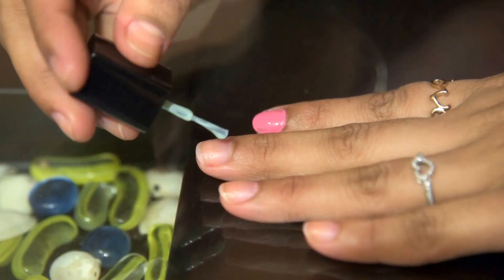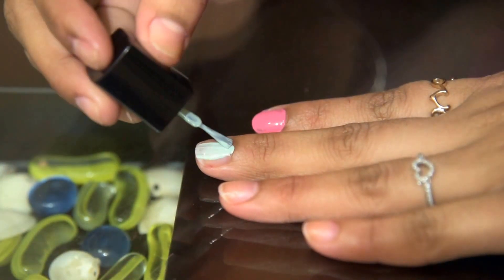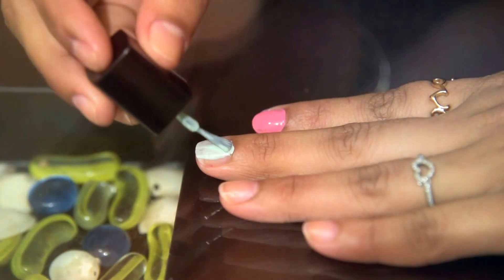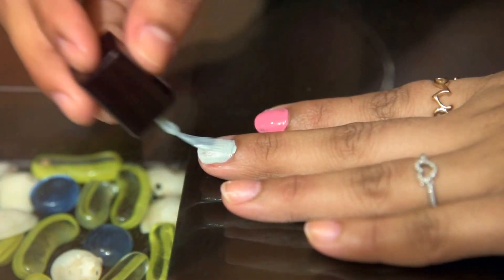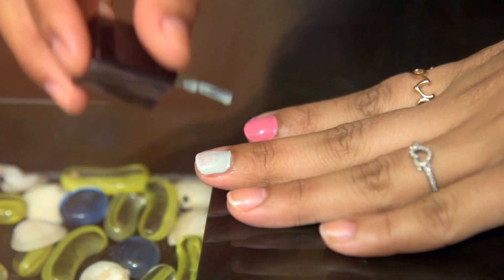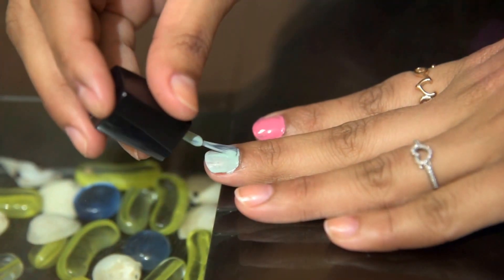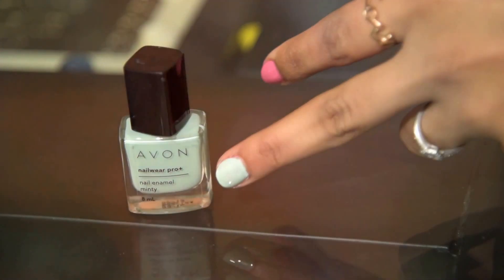The next nail paint is also by Everne Nail Wear Pro Plus in the shade Minty. It contains 8ml of product. The color is so different — a neon kind of color. It looks a bit unusual in the first coat, but look at the shade after double application — this color looks so perfect on nails.